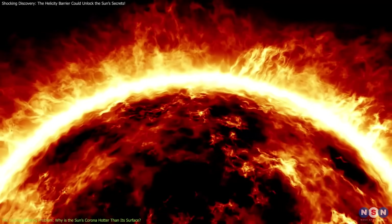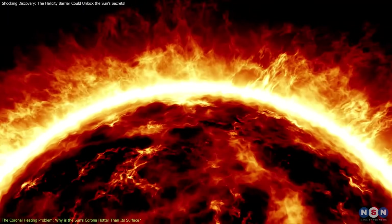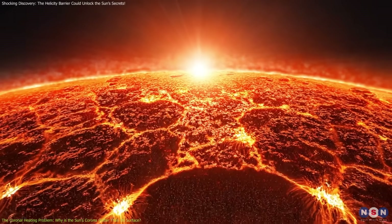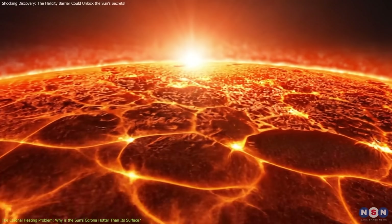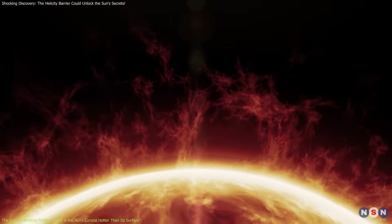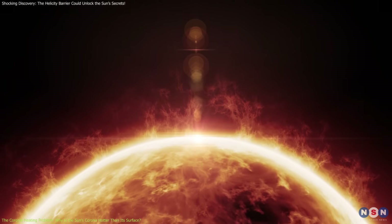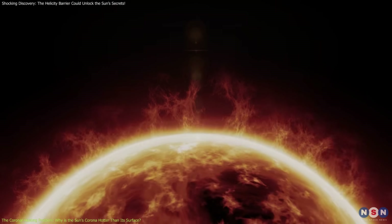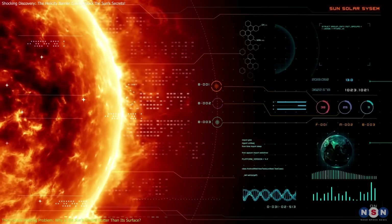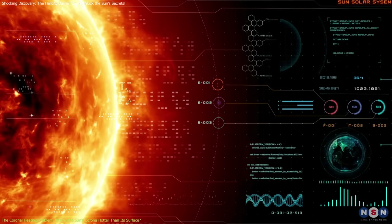One of the biggest mysteries in solar physics has been why the Sun's corona is far hotter than its surface. The core of the Sun, where nuclear fusion occurs, reaches a temperature of about 15 million degrees Celsius. The photosphere, the visible surface of the Sun, is much cooler, around 5,500 degrees Celsius. Yet the corona, situated far beyond the photosphere, is much hotter, reaching temperatures up to 2 million degrees Celsius.